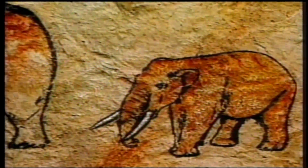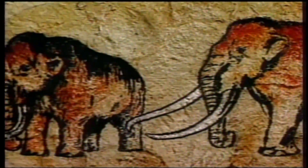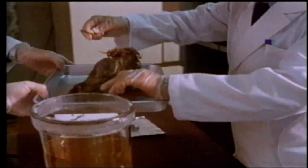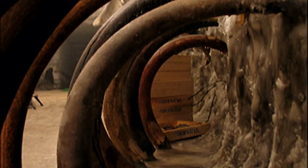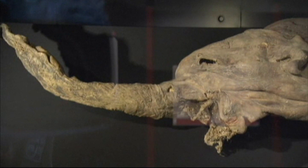Cave drawings show that humans have long been fascinated by the largest land animal to have shared the earth with them. Today that fascination is bolstered by new technology and fresh samples from melting permafrost that put a mammoth clone within reach in just decades.